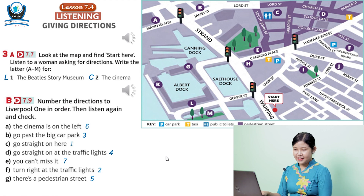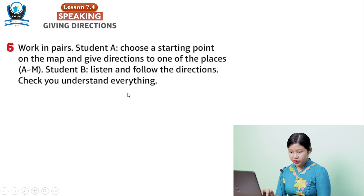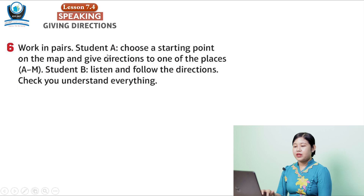Let's move on to a speaking lesson. Exercise 6. Student A: choose a starting point on the map and give directions to one of the places A to M. Student B: listen and follow the directions, and check you understand everything.